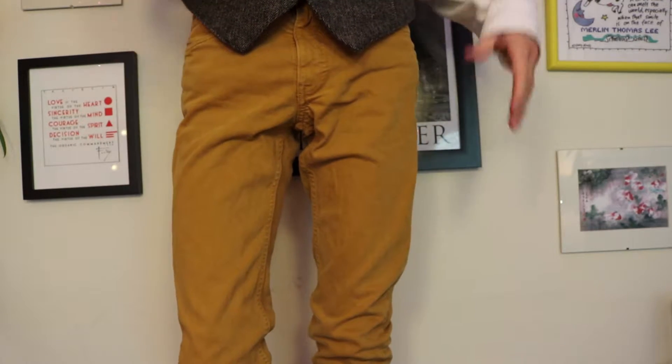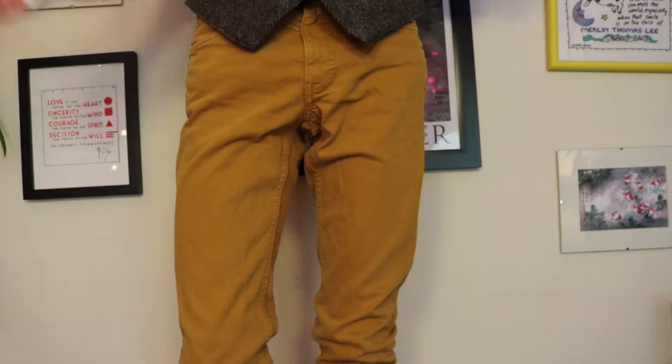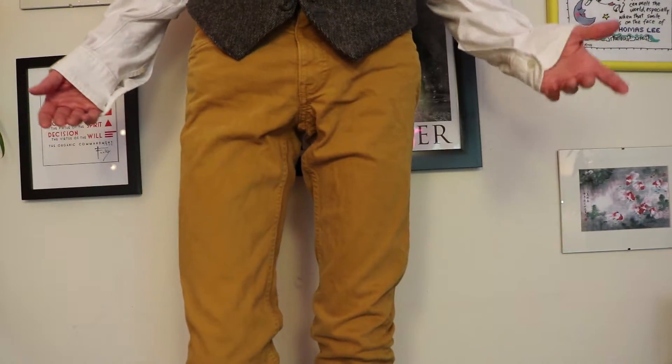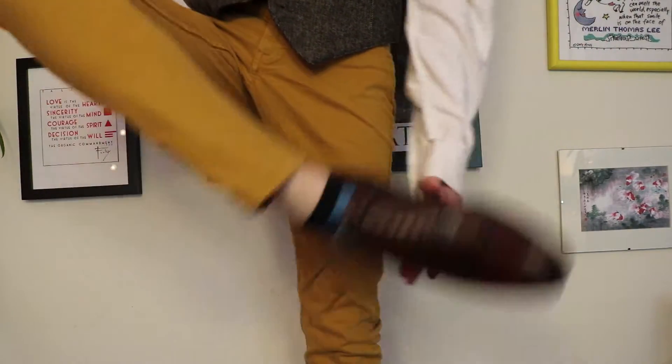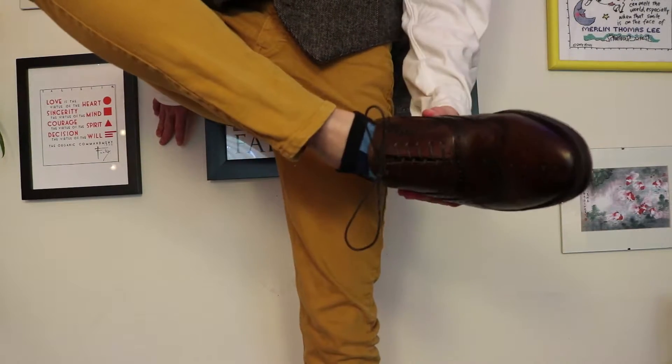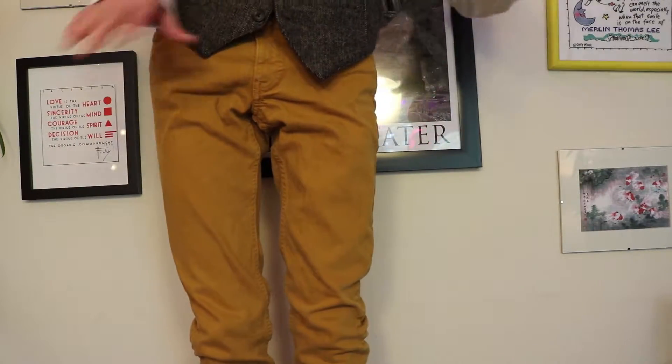I got them from H&M. If you don't want jeans, you can probably get them in chinos as well. And then I have these brown — well, reddish brown — wingtip shoes, and I love the way these look. I recommend wingtips as your go-to dress shoe.